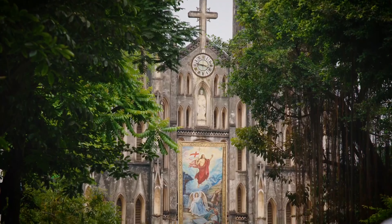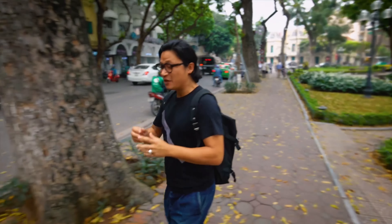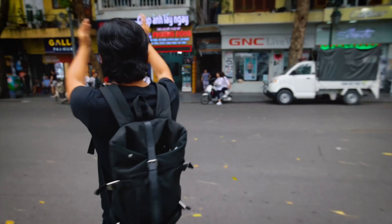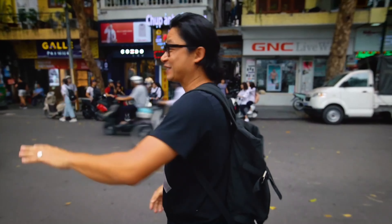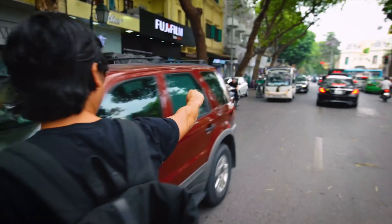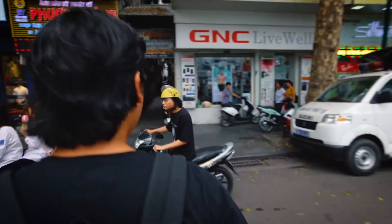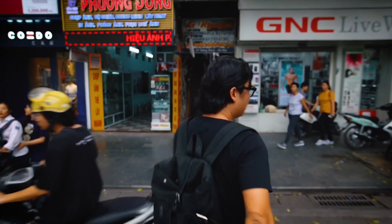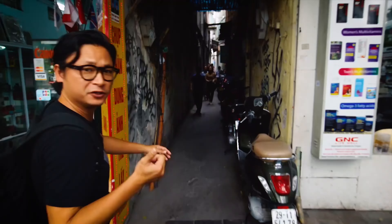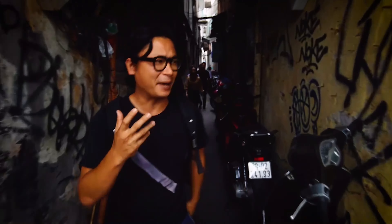I'm on the south end of Huan Kim Lake, which is the opposite side to the old quarter of Hanoi. I'm going to introduce you to a place that serves one of the favourite dishes of the Hanoians. It's called Bung Dou Mum Thum. It's tucked away in a narrow lane, in the back of the building — just make sure you don't get run over crossing the road.